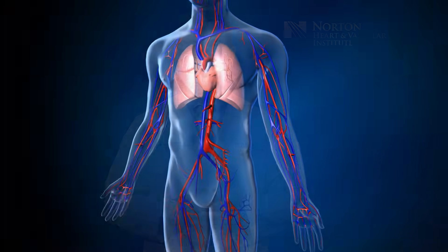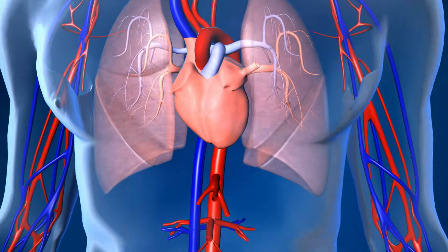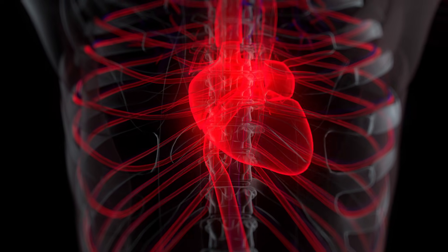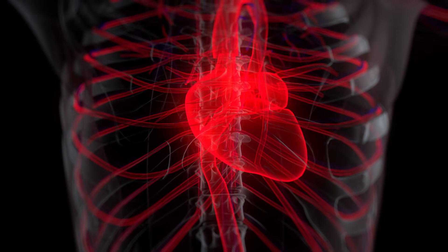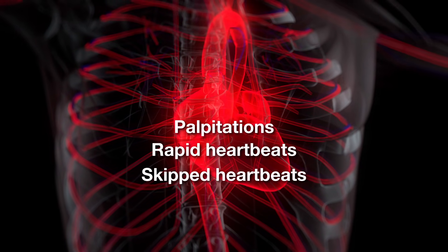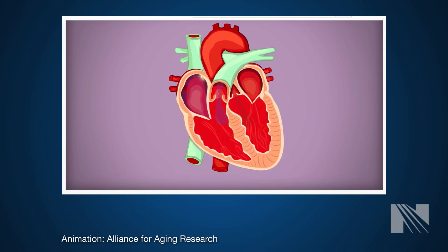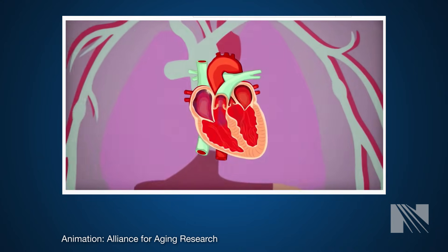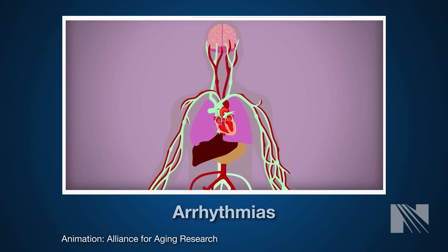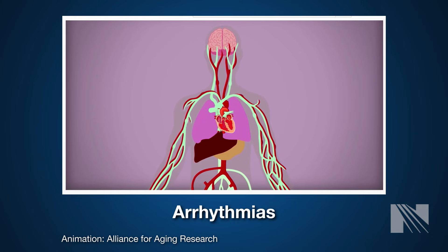The heart's electrical system produces signals that control the timing of your heartbeats. Sometimes this system can beat irregularly and cause symptoms of palpitations, rapid heartbeats, or skipped heartbeats. This can be due to short circuits in the electrical system, extra heartbeats, or abnormal electrical connections. These abnormal rhythms are called arrhythmias.